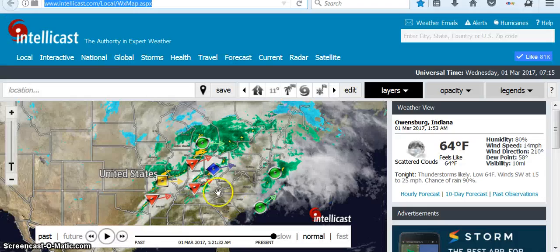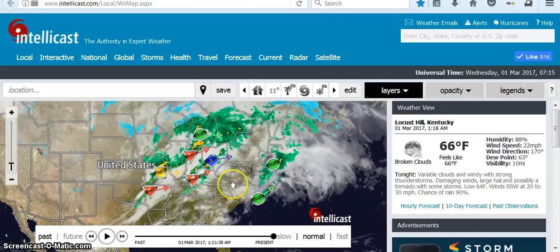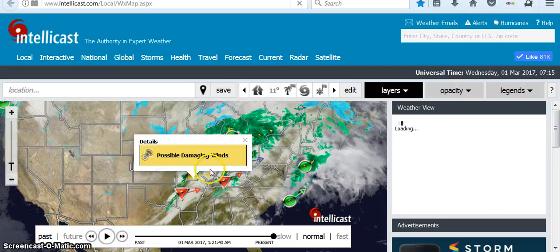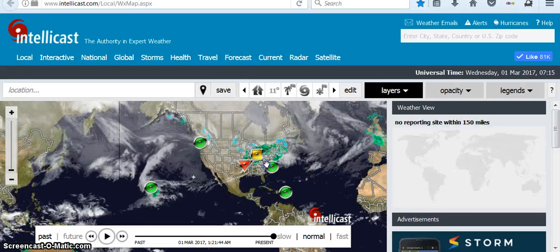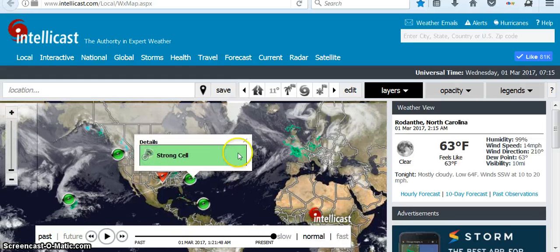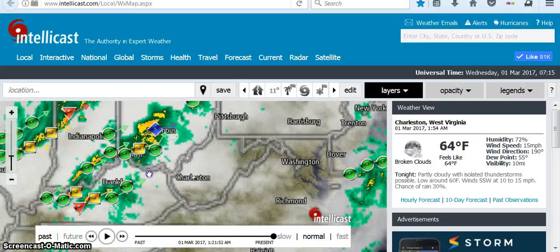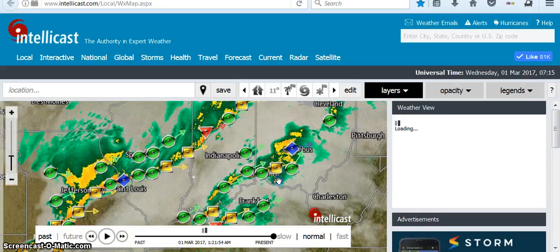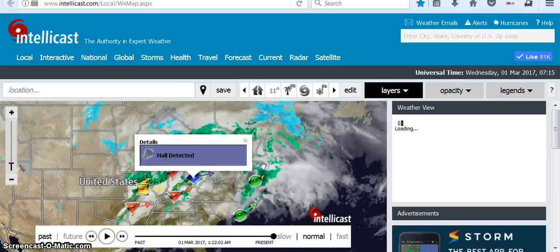Let's look at another map. This is IntelliCast. These red upside-down triangles are possible tornadoes — right now there are three showing. This yellow is possible damaging winds. I hope everyone there is safe. These are strong cells. The blue is hail, central United States.